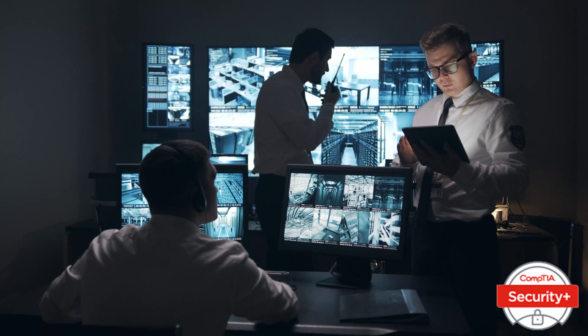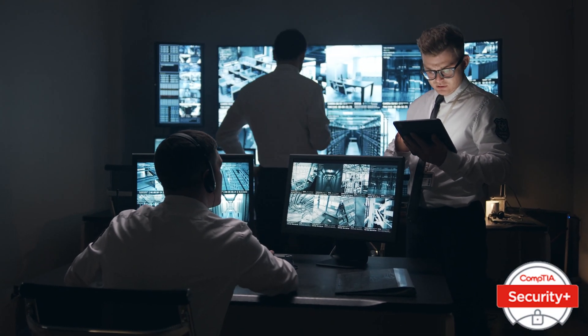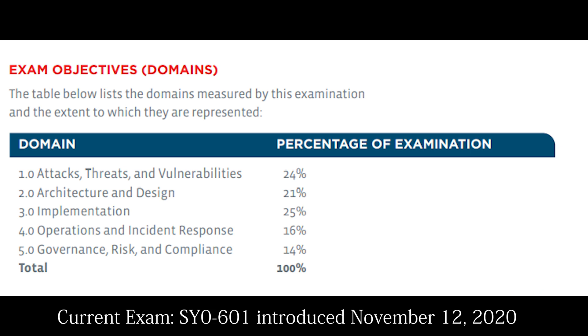Welcome to CompTIA Security Plus Certification course by Hans IT Academy. The CompTIA Security Plus exam has up to 90 questions and covers 5 domains.